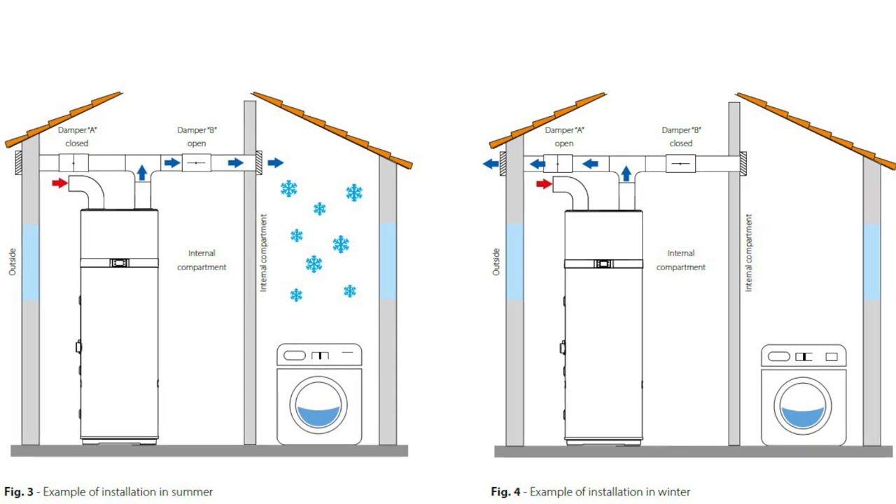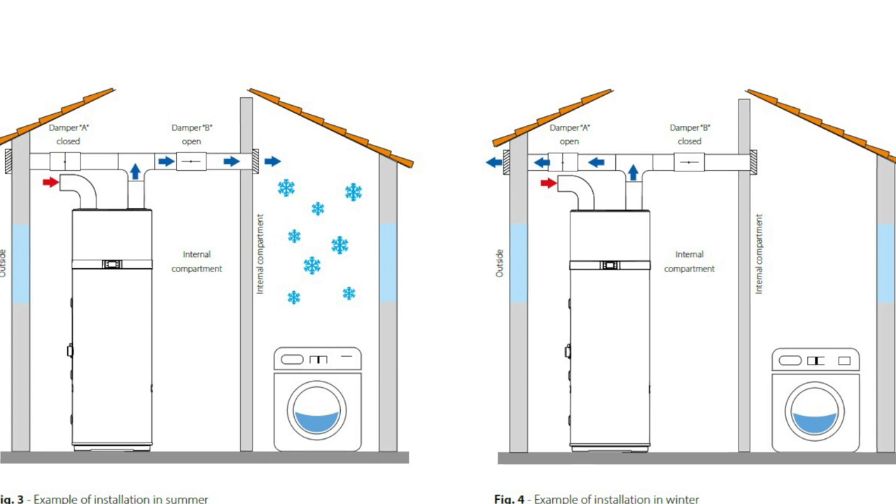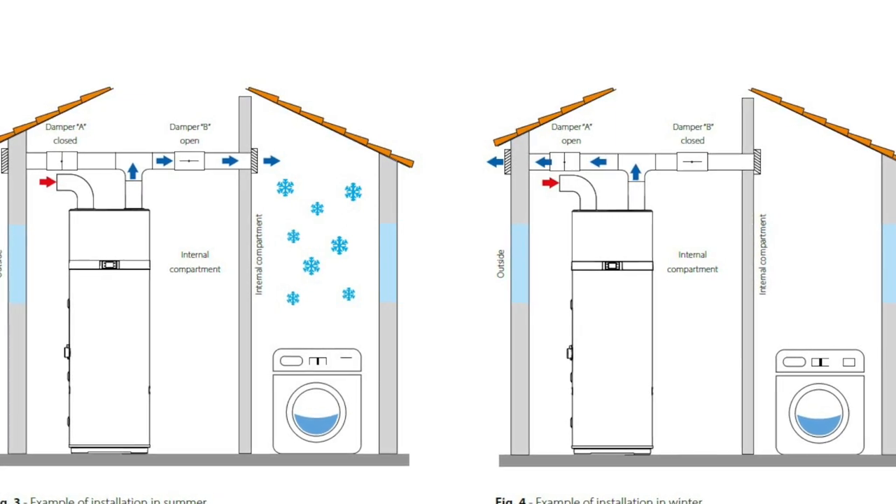Thoughts about optimization: the previous videos had quite a lot of comments about different things that could be done to improve where the cylinder takes its air from — people talking about taking it from loft spaces, basements, cellars, things like that. There are lots of ways you could configure the inlet and the exhaust to optimize the use of the space you've got. For example, if you put one of these cylinders in an airing cupboard you could configure the inlet duct to take warm air from a loft space in the summer. That would be very efficient because most loft spaces are termed unheated spaces, and in the summer they can get extraordinarily hot.